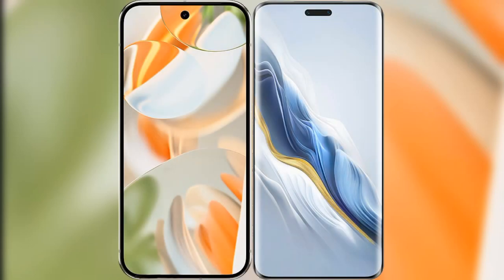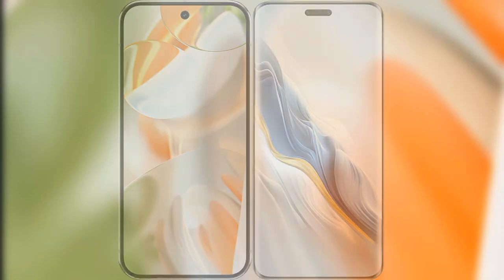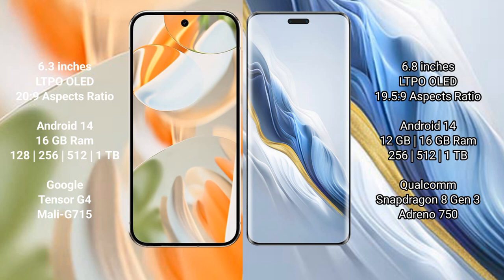I will compare the new Google Pixel 9 Pro with Honor Magic 6 Pro. Google Pixel 9 Pro has a 6.3-inch LTPO LED display with an aspect ratio of 20 to 9. Honor Magic 6 Pro has a 6.8-inch LTPO LED display with an aspect ratio of 19.5 to 9.